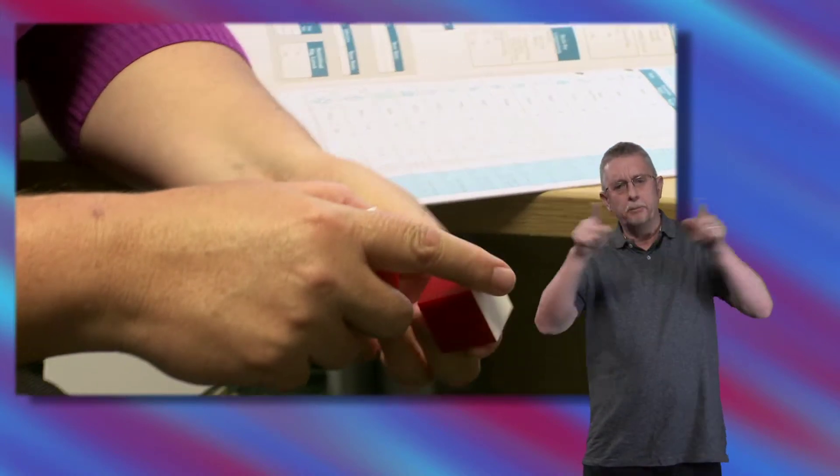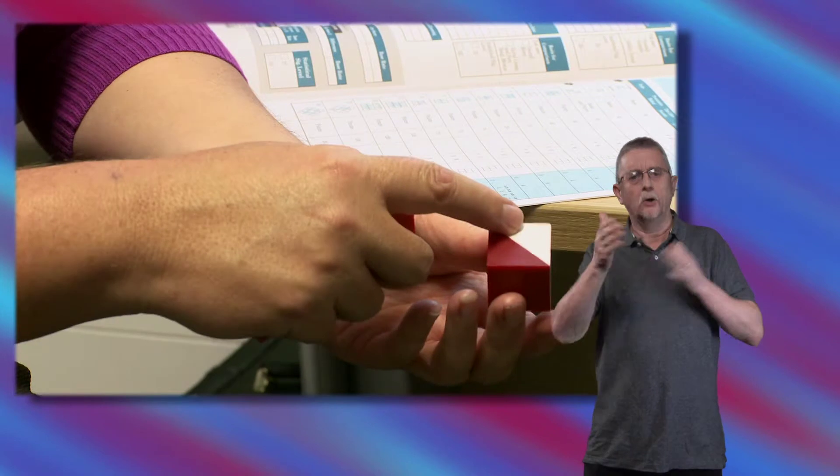One of the tests that we might ask you to do would be to copy pictures using three dimensional blocks. This is looking at how well you can process visual information.